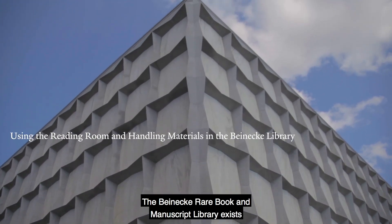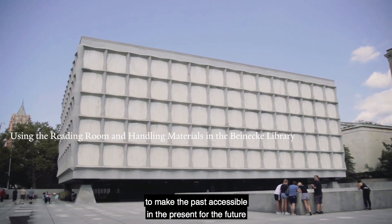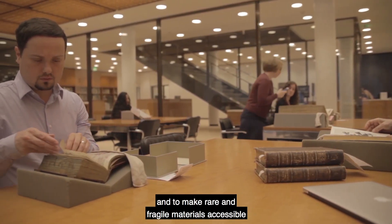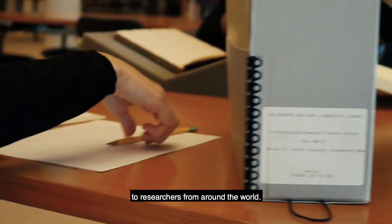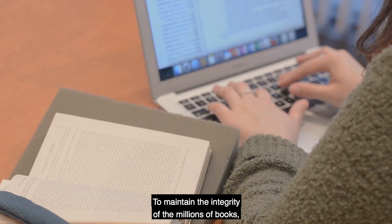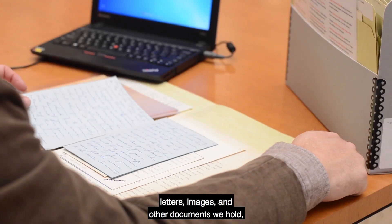The Beinecke Rare Book and Manuscript Library exists to make the past accessible in the present for the future, and to make rare and fragile materials accessible to researchers from around the world. To maintain the integrity of the millions of books, letters, images, and other documents we hold,